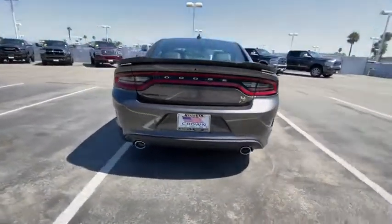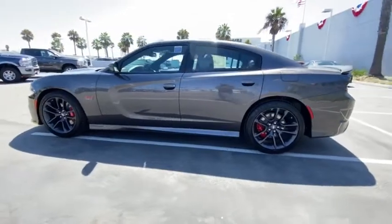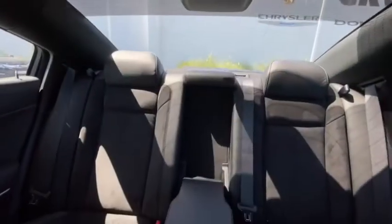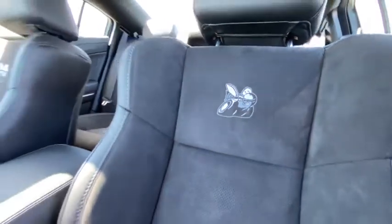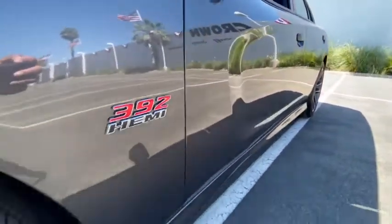Here are some of this vehicle's great options: backup camera, anti-lock braking system, steering wheel audio controls, power passenger seat, power sunroof, keyless entry, remote engine start, traction control, stability control, Bluetooth, leather-wrapped steering wheel, adjustable steering wheel, power steering, keyless start, floor mats, auto-dimming rear view mirror, four-wheel disc brakes, cruise control, and aluminum wheels.